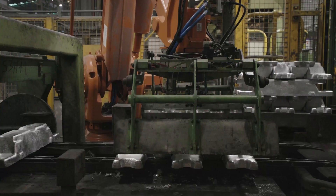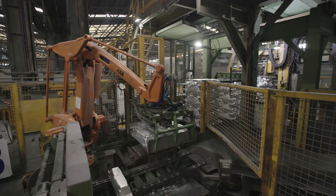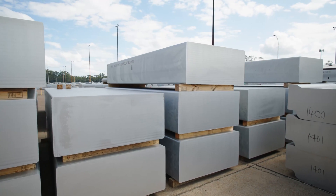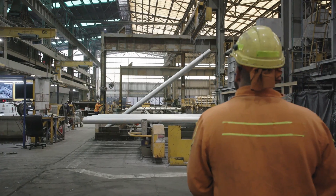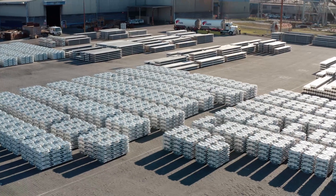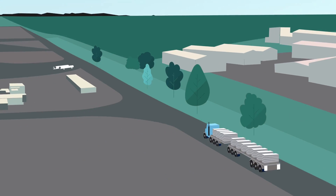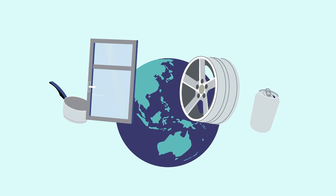Ingots are a standard aluminium product for which the price is determined by the London Metal Exchange. Billets and slabs are alloys made to specific customer requirements and contain different levels of other metals. The processed aluminium is then stored on site before being transported all across the world to be used to manufacture all manner of products.